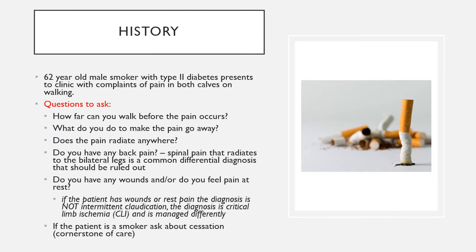When you have an intermittent claudication patient in your office, you'll ask particular questions to elicit the history. A typical patient is a 62-year-old male smoker with type 2 diabetes presenting with pain in both calves while walking. It's key to distinguish clinic presentations from emergency presentations — patients with rest pain or wounds have critical limb ischemia, not intermittent claudication. An intermittent claudicant typically books a clinic appointment without urgency.